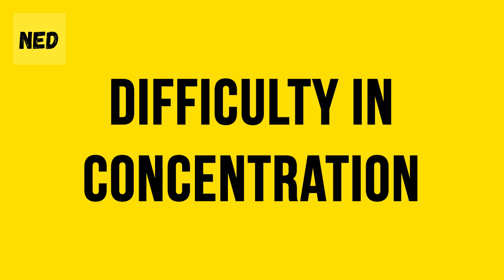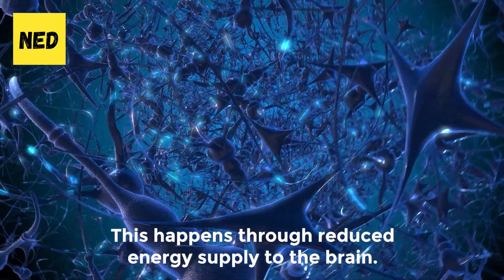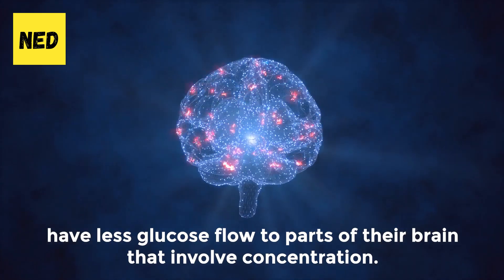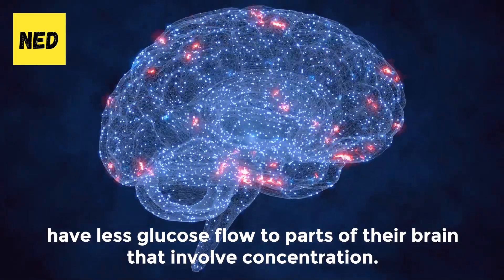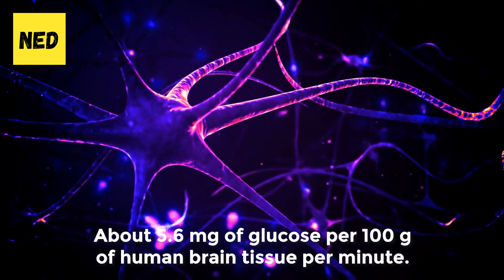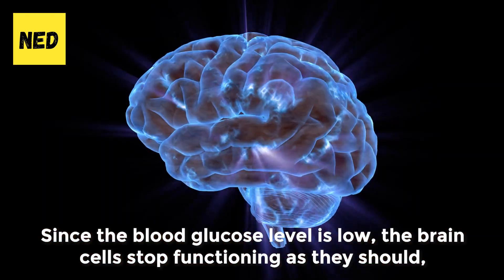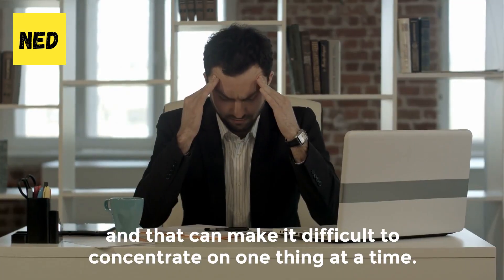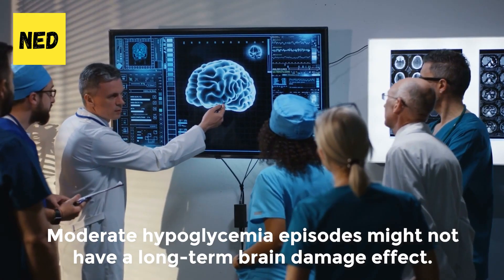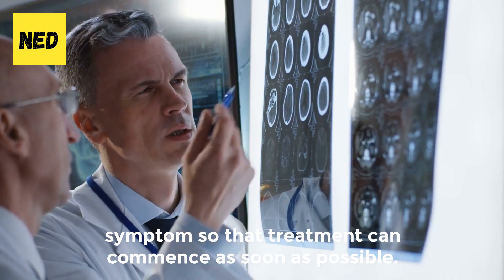Number 6: Difficulty in concentration. Along with dizziness, low blood sugar levels can also cause difficulty in concentrating, through reduced energy supply to the brain. Studies have shown that people suffering from hypoglycemia have less glucose flow to parts of their brain that involve concentration. For the brain to function at its normal rate, it needs about 5.6 milligrams of glucose per 100 grams of brain tissue per minute. Since blood glucose levels are low, brain cells stop functioning as they should, making it difficult to concentrate. Moderate hypoglycemia episodes might not cause long-term brain damage; however, it's important to speak to your healthcare provider once you notice the symptoms so that treatment can commence as soon as possible.